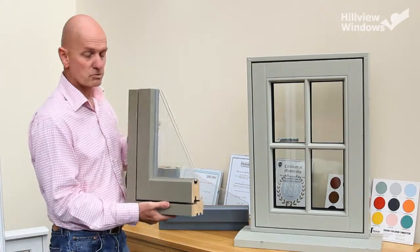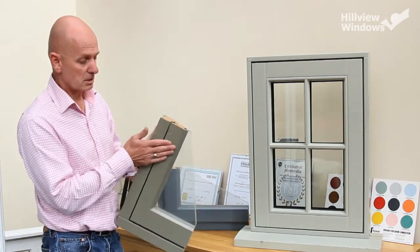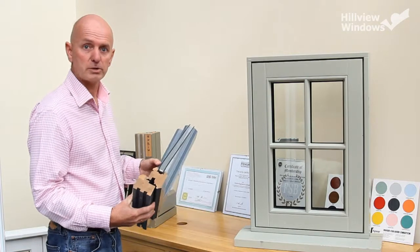This window here is a traditional flush casement, quite often used for period properties. You can see the difference — this one is actually flush as it says, and this one is storm proof.